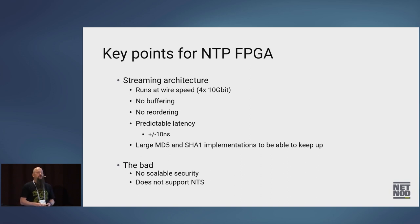The bad thing is it doesn't support NTS — so it doesn't have scalable security. We wanted to change that.